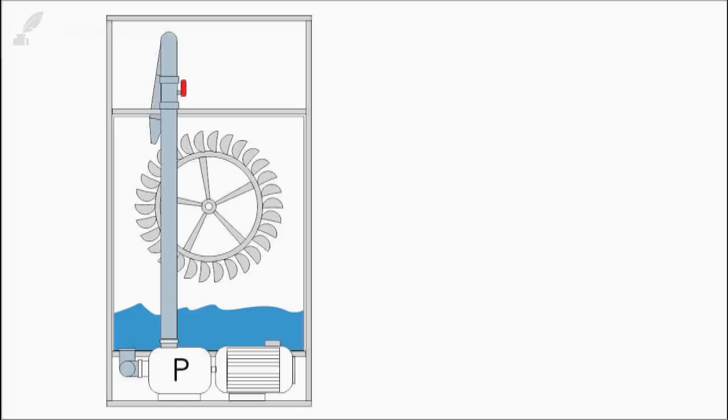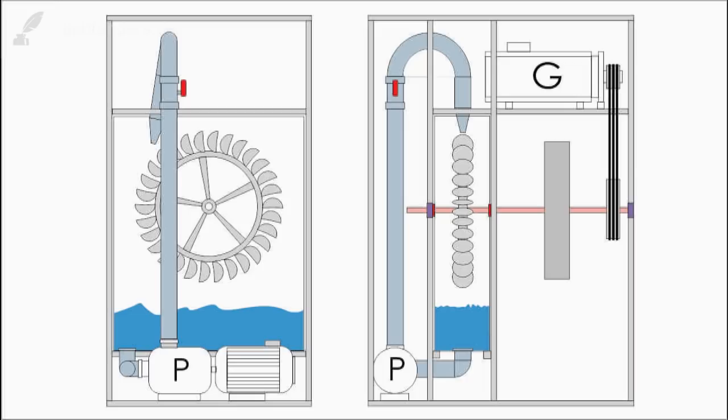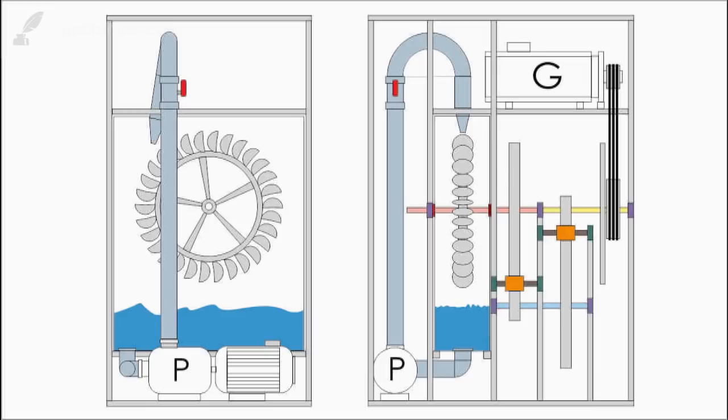Man braucht einen Wassertank und natürlich ein Wasserrad, und das Ganze baut man in ein stabiles Gestell von Stahl. Dann braucht man natürlich eine Pumpe, die das Wasser von unten aus dem Behälter entnimmt und mit einem langen Rohr nach oben befördert. Von der Seite betrachtet sieht das Ganze dann so aus. Dann bauen wir noch einen Generator dran, der mit der Achse der Turbine verbunden ist, und idealerweise noch ein Schwungrad. Wenn man eine Übersetzung braucht, weil sich der Generator schneller drehen muss als der Antrieb, dann braucht man ein System aus mehreren Schwungrädern.